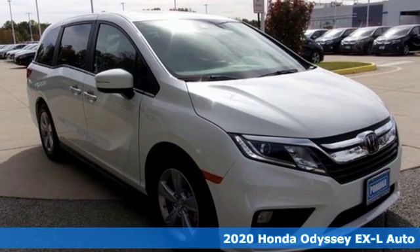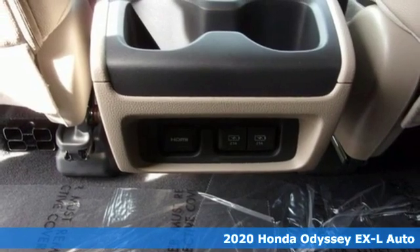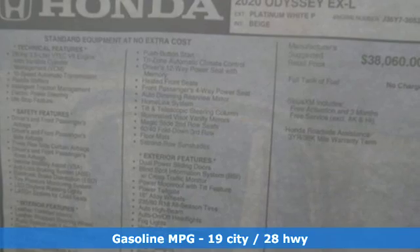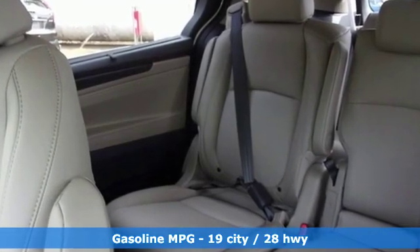Here's a new 2020 Honda Odyssey. From hood to hatch, it offers all the comforts and conveniences you could want. Features include power heated mirrors, front heated leather bucket seats, and streaming audio.